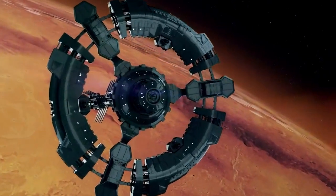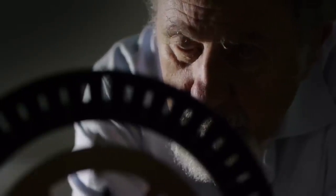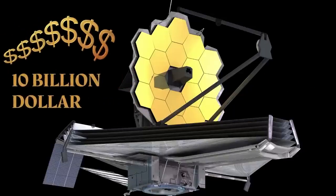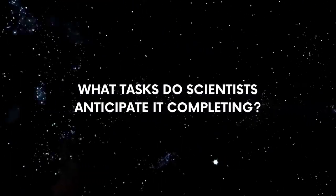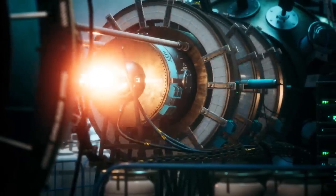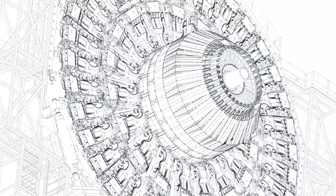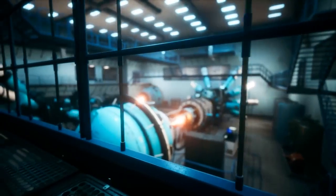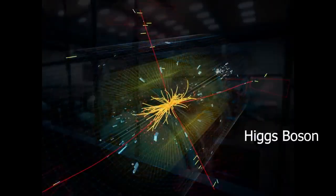Thousands of scientists from around the world worked for 25 years on the James Webb Space Telescope, which cost 10 billion dollars. So what tasks do scientists anticipate it completing? The famed Large Hadron Collider, which is nearly 27 kilometers or 16.7 miles long and cost less than 9.8 billion dollars to build, was able to discover the famous god particle — the Higgs boson — in less than 10 years.